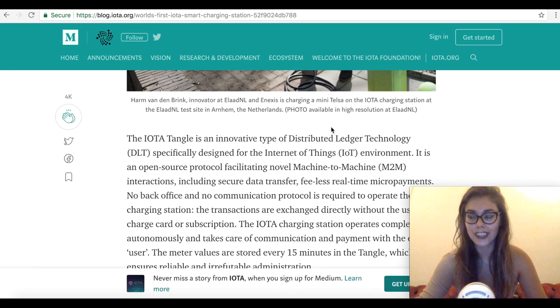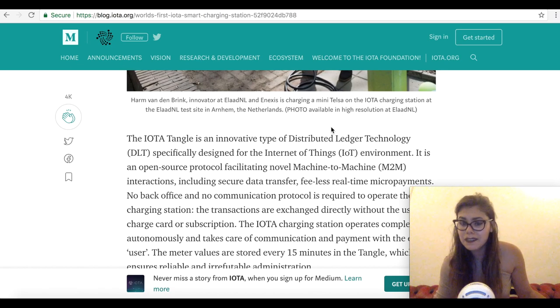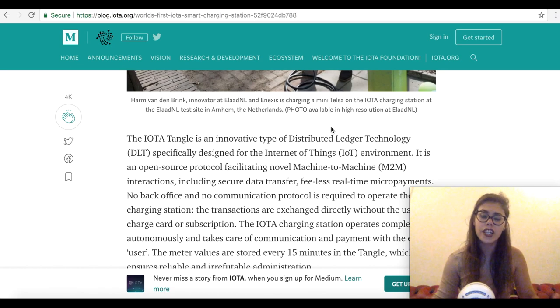If we combine this with the coming reality of smart cities driven by the Internet of Things, you have a cryptocurrency that is massively undervalued, possibly, when trading at under one dollar. In fact, the eToro news alone could easily push IOTA back to over one dollar within the week. In the long run, when these applications go large scale, IOTA could be trading at multiples of what it was trading at when it hit all-time highs in 2017.